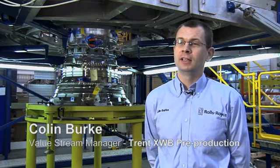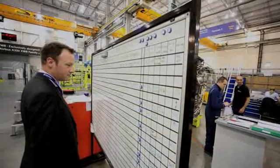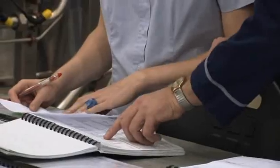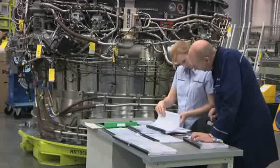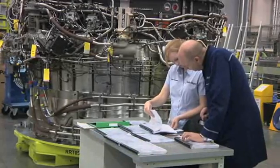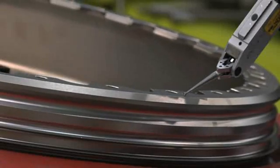We have two engines that we're building. Our first engine is a training engine, which we will use to prove all our processes. The second engine is the first engine that will go on the first compliance aircraft. The trainer engine won't fly — it's literally an engine we've dedicated to the programme to learn how to put the engine together properly. From a production point of view, when we've achieved all of our objectives, the engine will then be used in a similar environment but with an aftermarket mindset — so how do you rework an engine in the aftermarket?